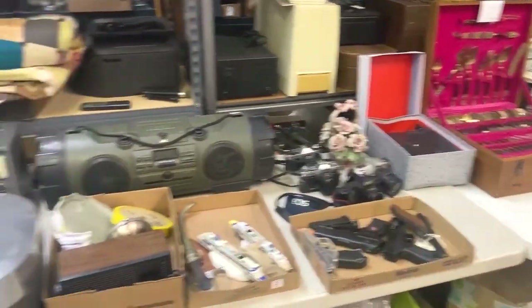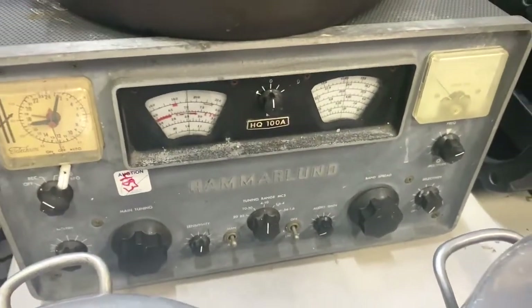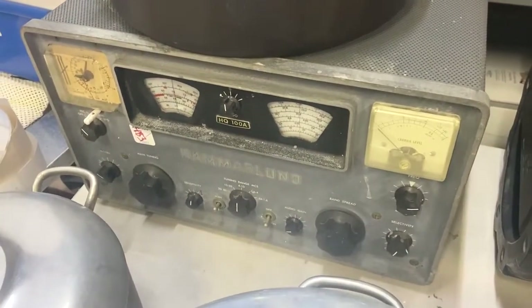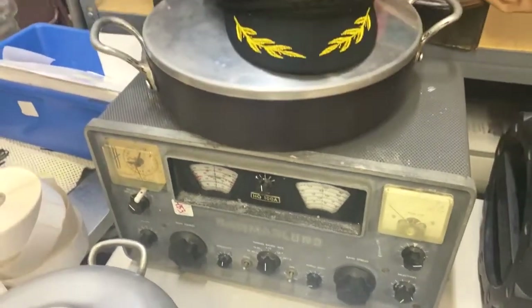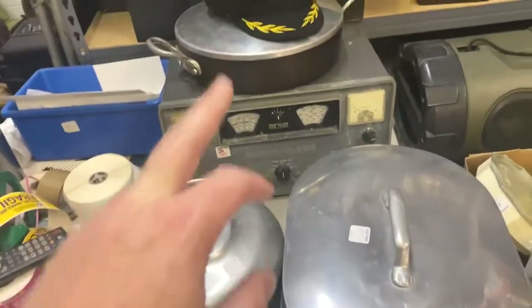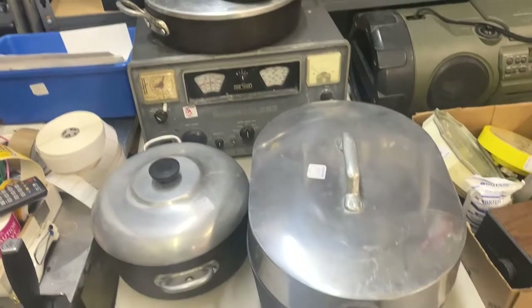I got some of the auction stuff pulled out on the table. I got this Hammerland HQ-100A — I'm not exactly sure what it is but I looked it up and one recently sold for parts for 250 dollars. I ended up paying 100 because other resellers knew its value, and since this one was said to work at the auction I'm thinking it should be worth around 300. I also got these three Magnolite pots — cast iron with metal lids, really heavy duty. The 20-inch alone sells for 130 to 150. I paid 55 dollars for all three, about 60 with the buyer's premium, and should get 220 to 250 out of all three pieces.